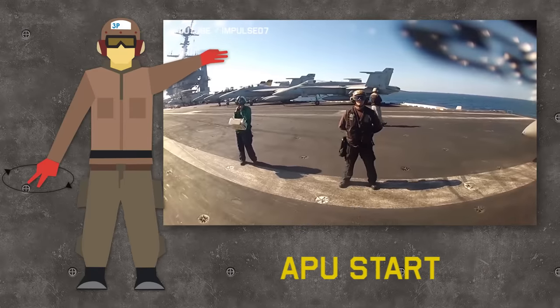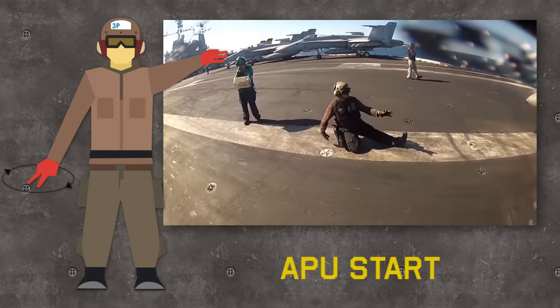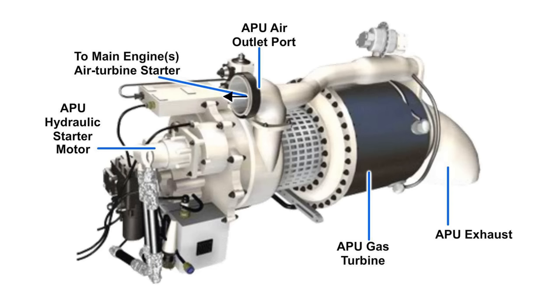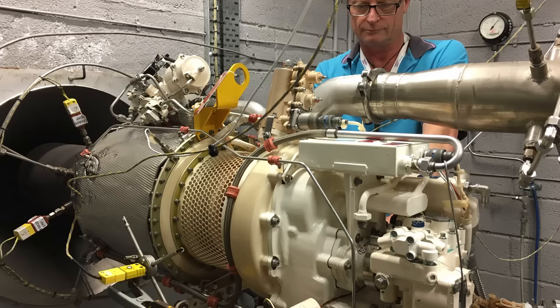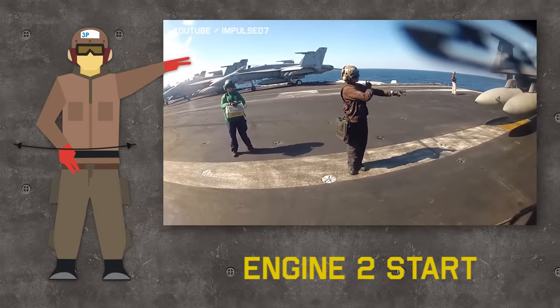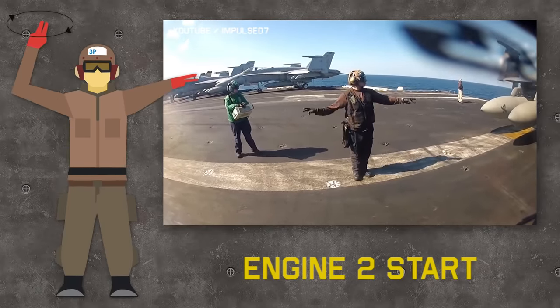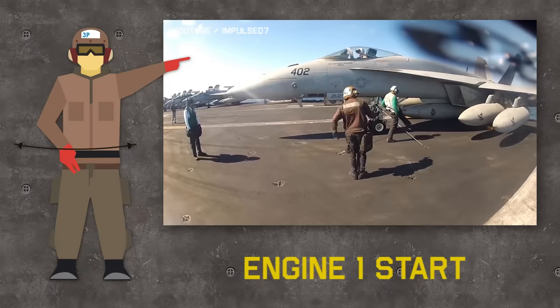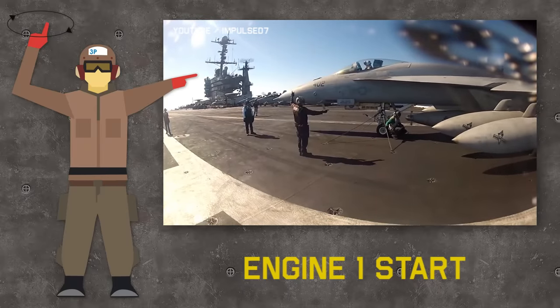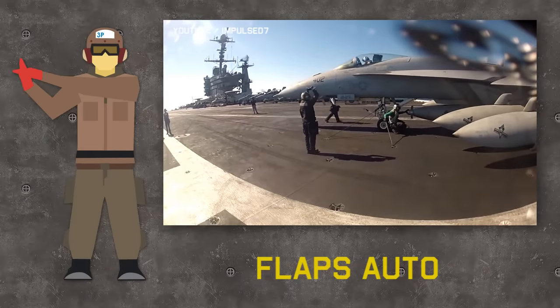First, the plane captain commands the pilot to start the APU: he rotates his right hand clockwise and points to the APU exhaust with three fingers of his left hand. The APU — auxiliary power unit — is a small gas turbine engine used to generate air to power the air turbine starter for normal engine start, or to provide an alternate air source for the environmental control system. Then, to start the engines, the plane captain indicates with his left hand which engine to start — in this case, engine number two — and rotates the other hand in a clockwise motion. Similarly on the port side, showing one finger for engine number one.